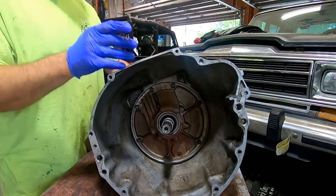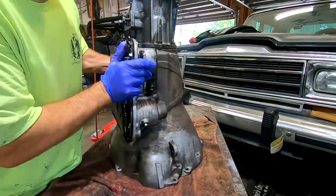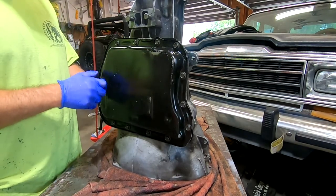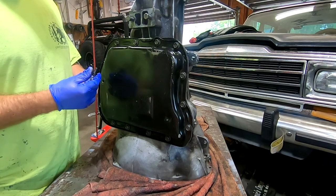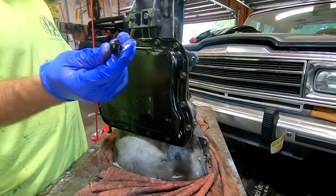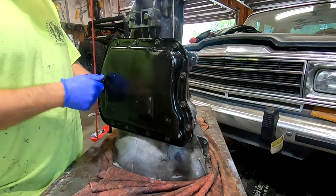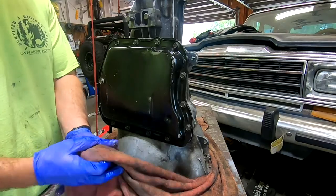We're going to pop all these bolts off and get the cover off. If you look really closely, I actually added a drain plug to this transmission. The reason I did that is because when you change the fluid on one of these, you take all the pan bolts off, leave a couple, pull it down - and it gets everywhere. So I put a little drain plug on there with a seal - it's just a bolt I had sitting around with a nut welded on the other side. Works great and it doesn't make such a mess every time.